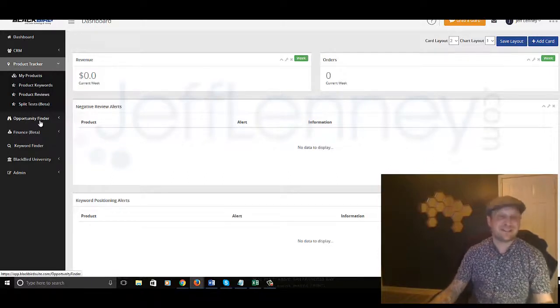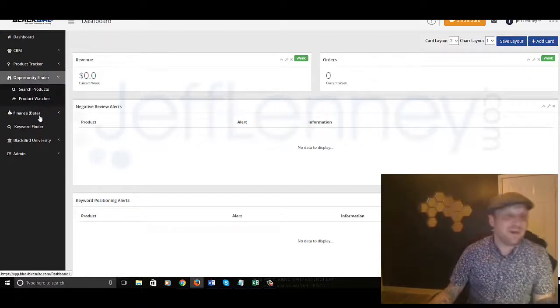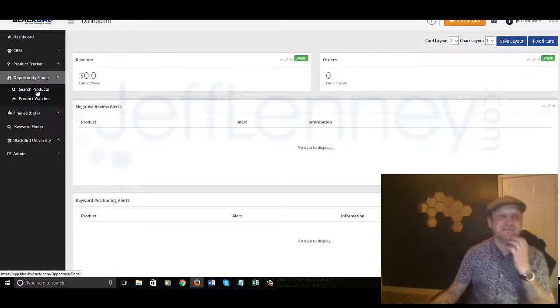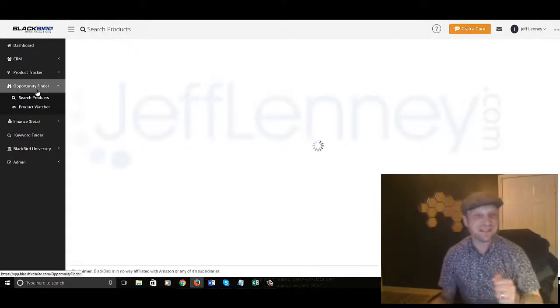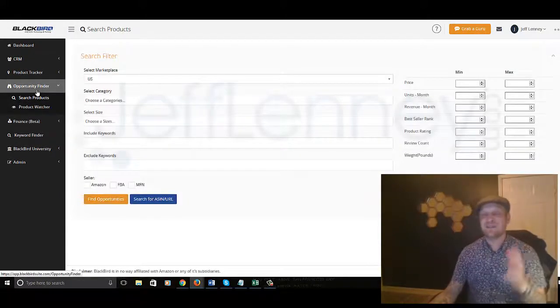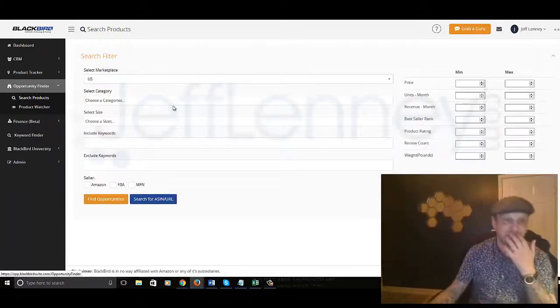It allows you to split test different things like titles to see what converts better for you. And here is the one thing I like: Opportunity Finder. This is the Blackbird software itself. By the way, I'm not even getting into the training yet — the training is mind-blowing. So let me kind of go through this basic stuff first here.